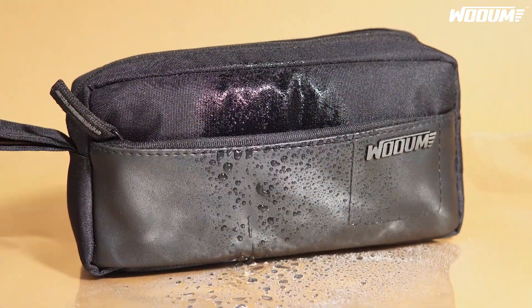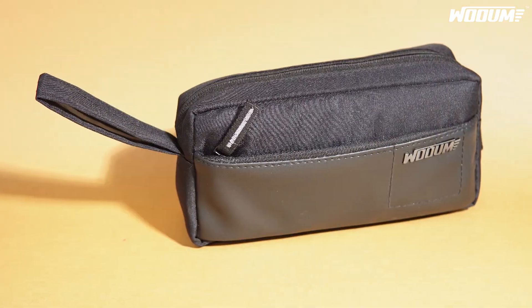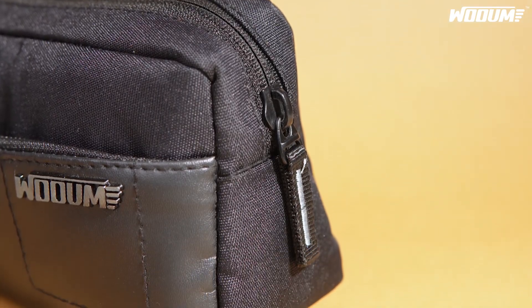Crafted from water and splash-resistant PU leather and PVC-coated polyester fabric, it exudes durability and style. The premium zippers ensure smooth operation.